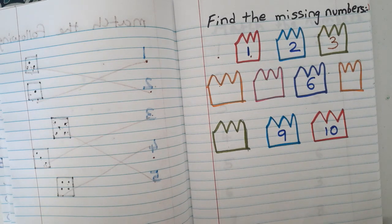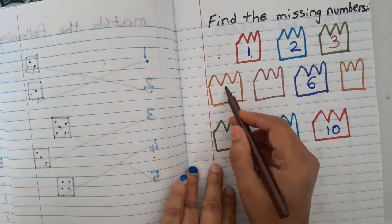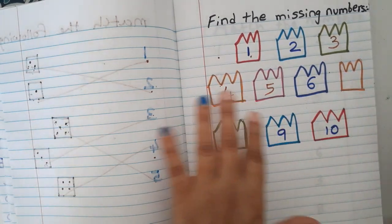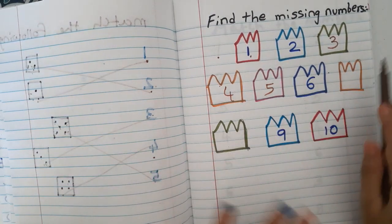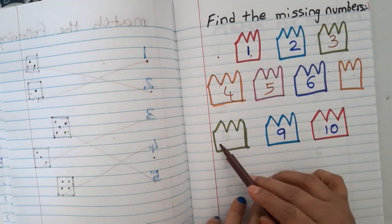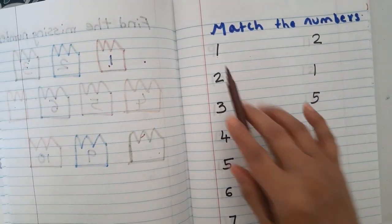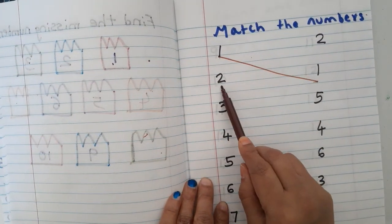When giving missing numbers, make sure you write more numbers and leave fewer blanks so it is easier for them. For example, I have given one, two, six, nine, and ten. They have to find and write the missing numbers: three, four, five, seven, eight.